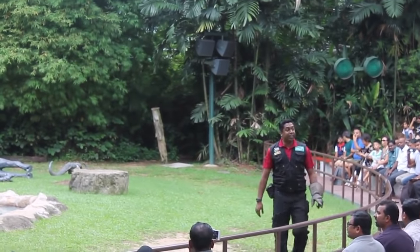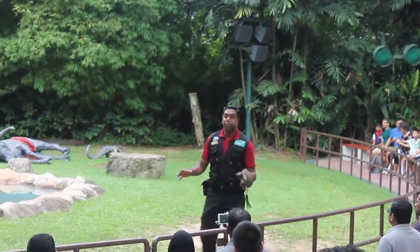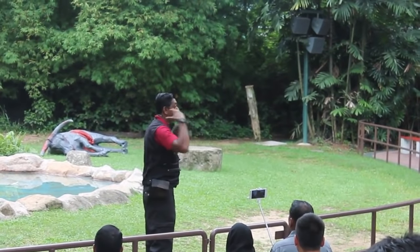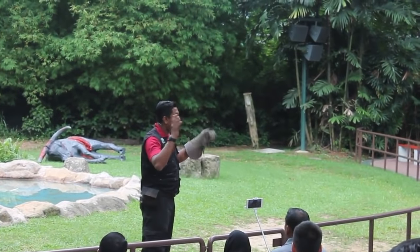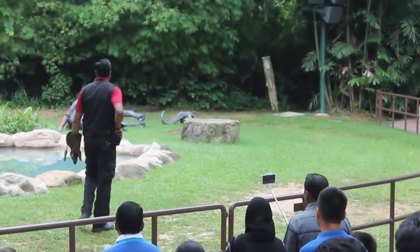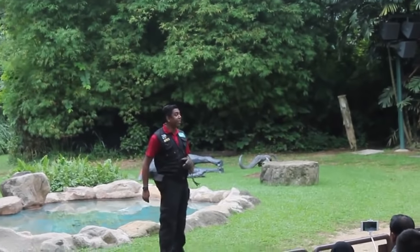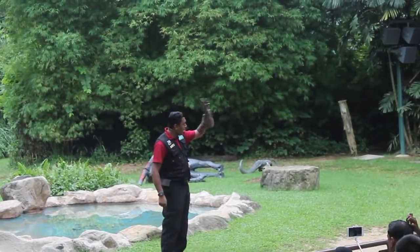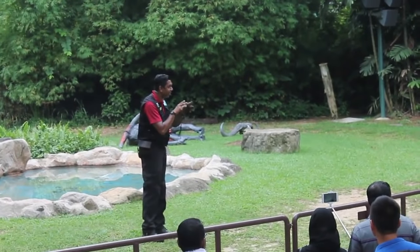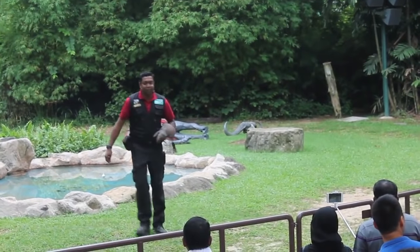Now besides eagles, hawks and falcons, the modern falconer would also fly his nocturnal counterpart. When I mention the word nocturnal, what type of bird of prey comes to your mind? Owls! The modern falconer would fly owls mainly to demonstrate an owl's ability of silent flight. We've got one right up there — it's going to make a short flight down. In the meantime, I would like everyone to remain as silent as possible and also please remain seated so you can experience the owl's silent flight.